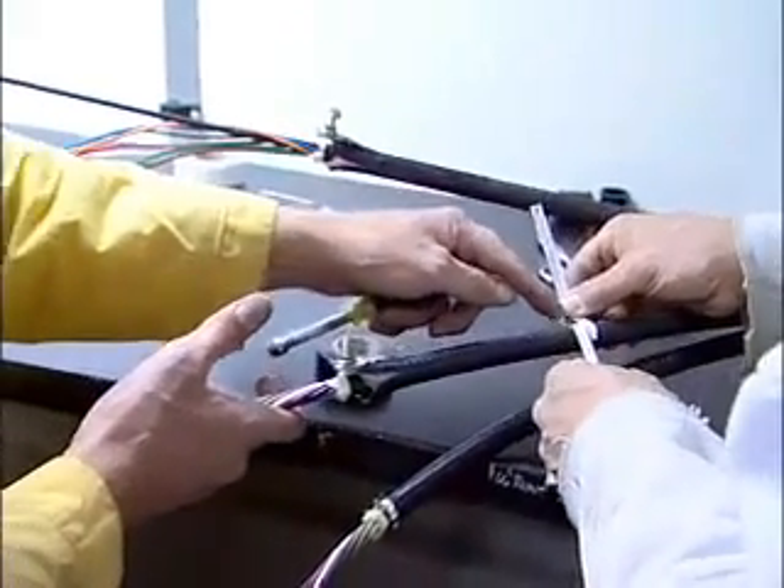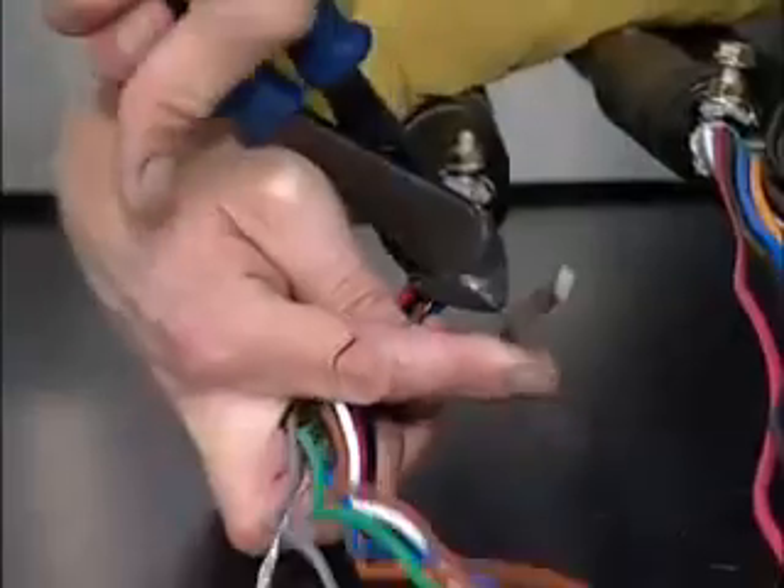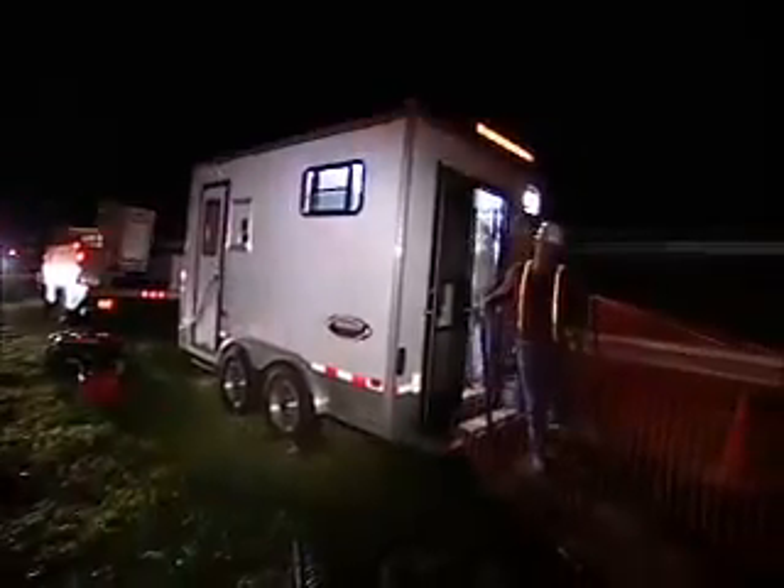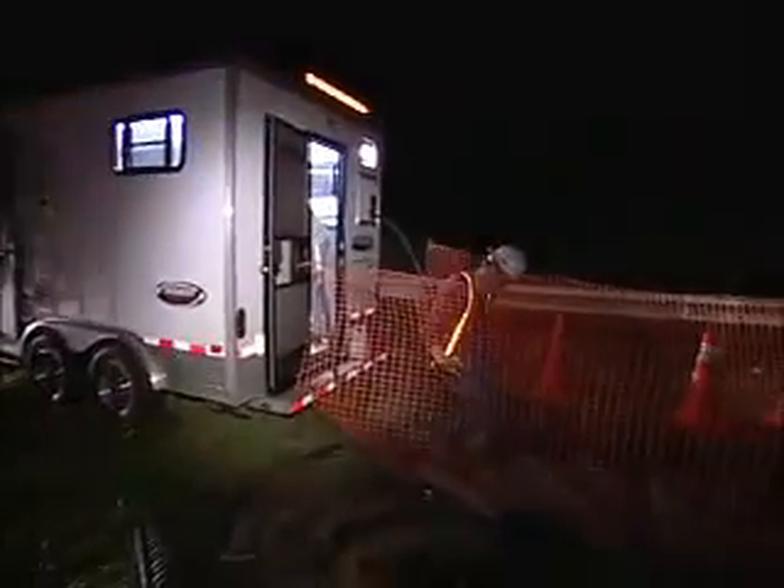Technicians learn how to install, repair, troubleshoot and maintain fiber optic systems. It's work that combines technical skill with physical flexibility.